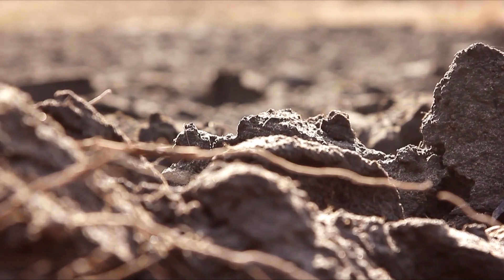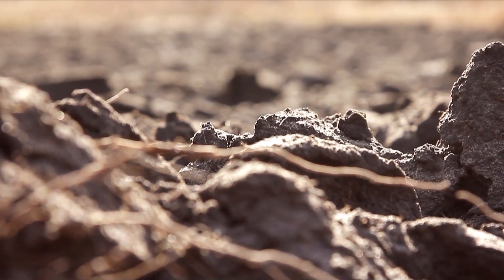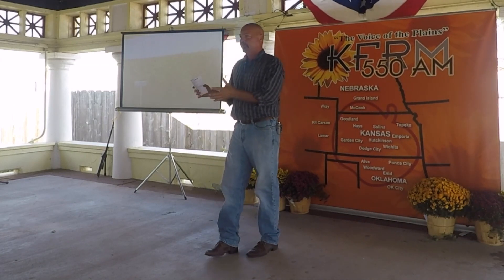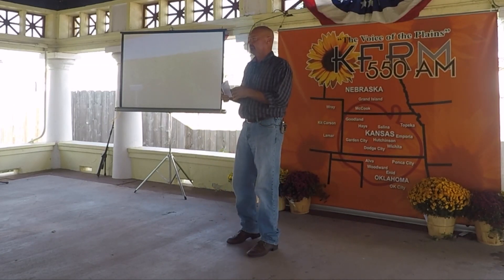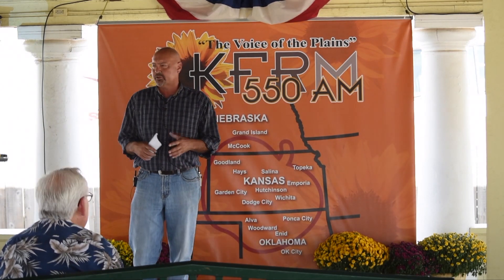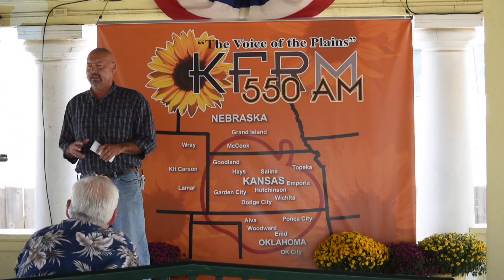My grandfather talked about the green manure, the plow down, what they used to do back before World War II. They would plant either a summer or winter legume primarily to turn it back into the soil, to enhance the soil with what they had then.